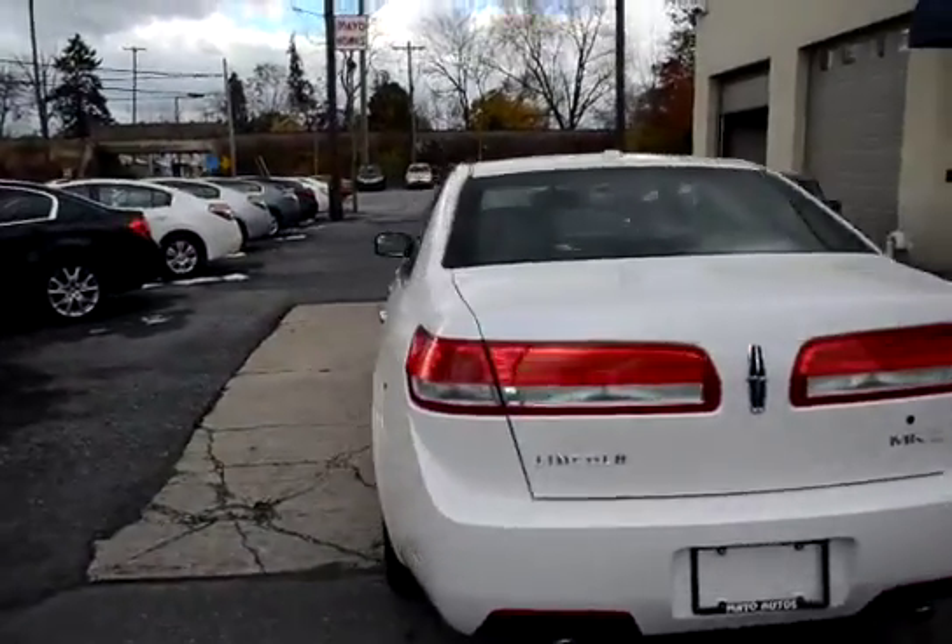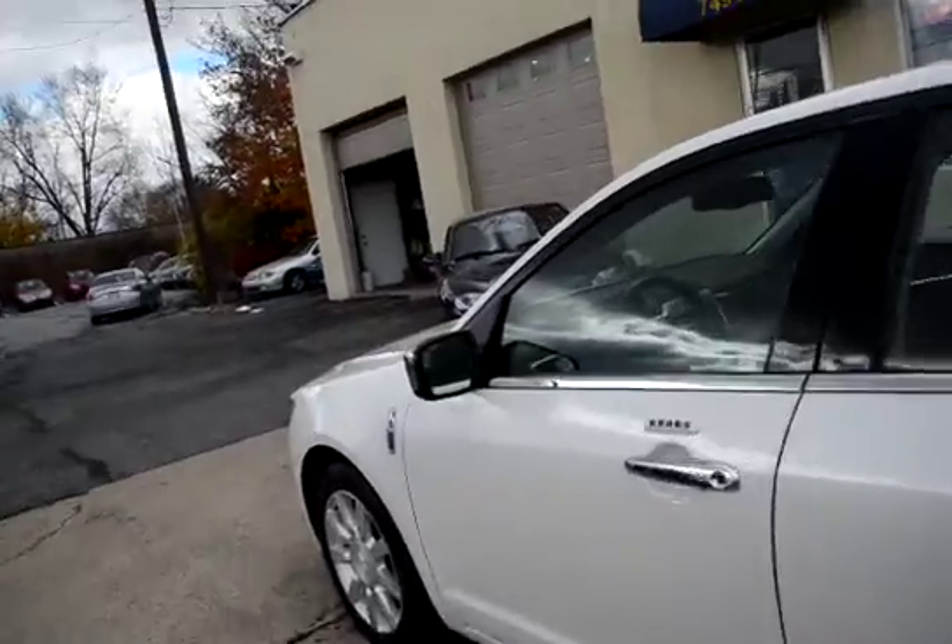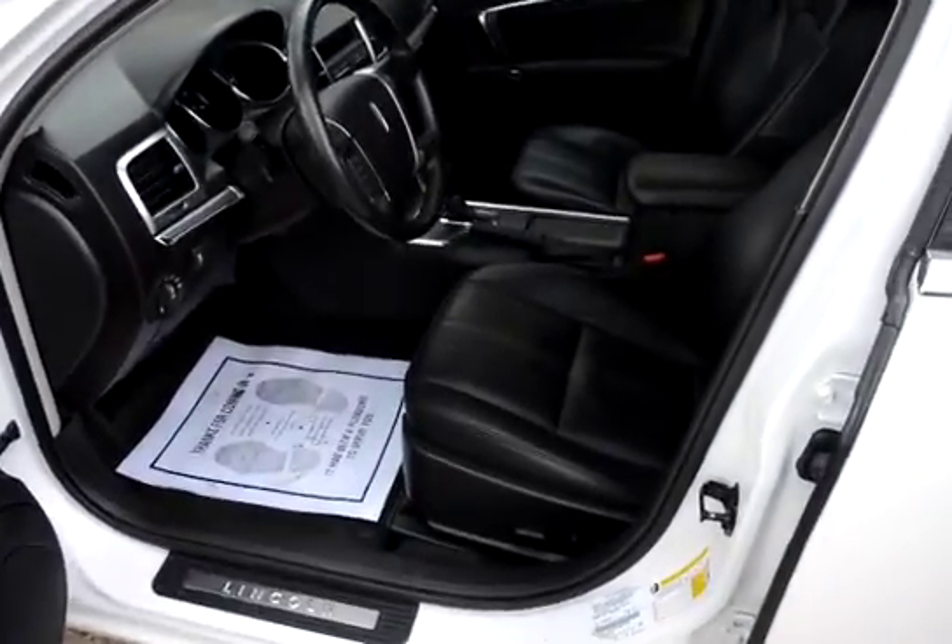It comes with backup sensors and four new tires all the way around. This vehicle has already been through our service department for its 100-point certification inspection.